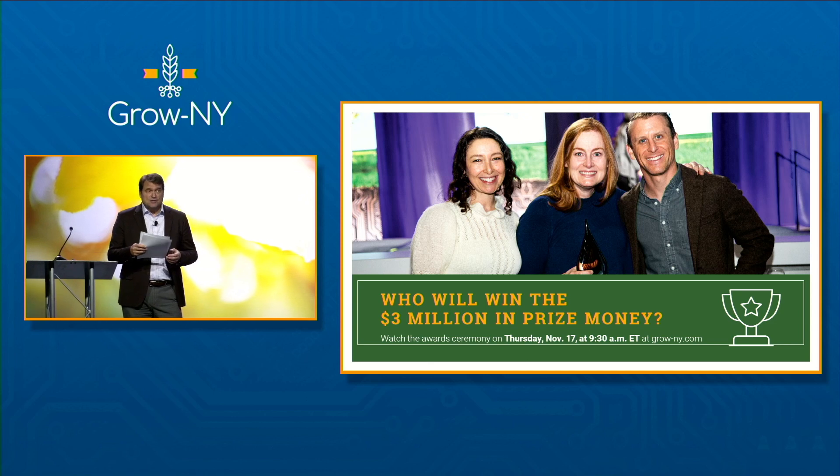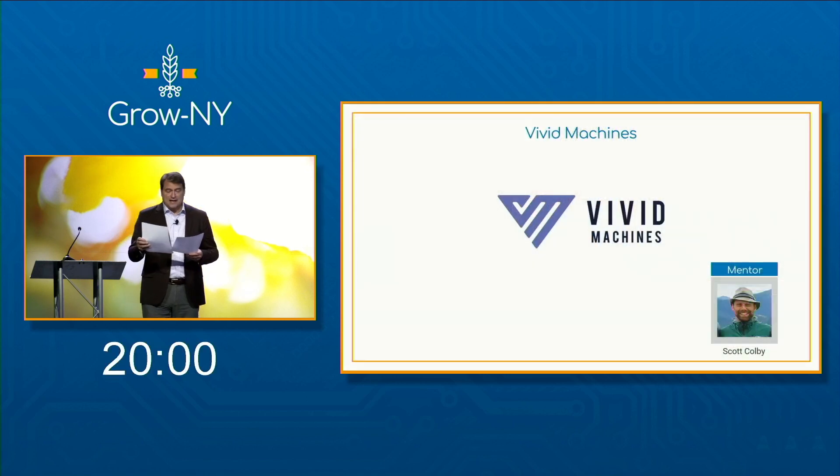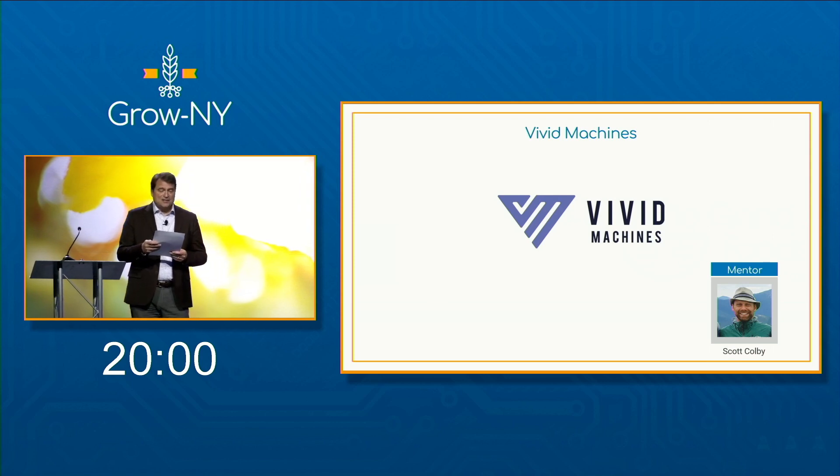It's time for us to get back to the competition, and I'm super excited to introduce Vivid Machines. They're coming to us from Toronto, Canada, mentored by Scott Colby. Presenting and answering the questions today will be Tess O'Meara — she'll be pitching — and then Jenny Lemieux will join online to do the Q&A.